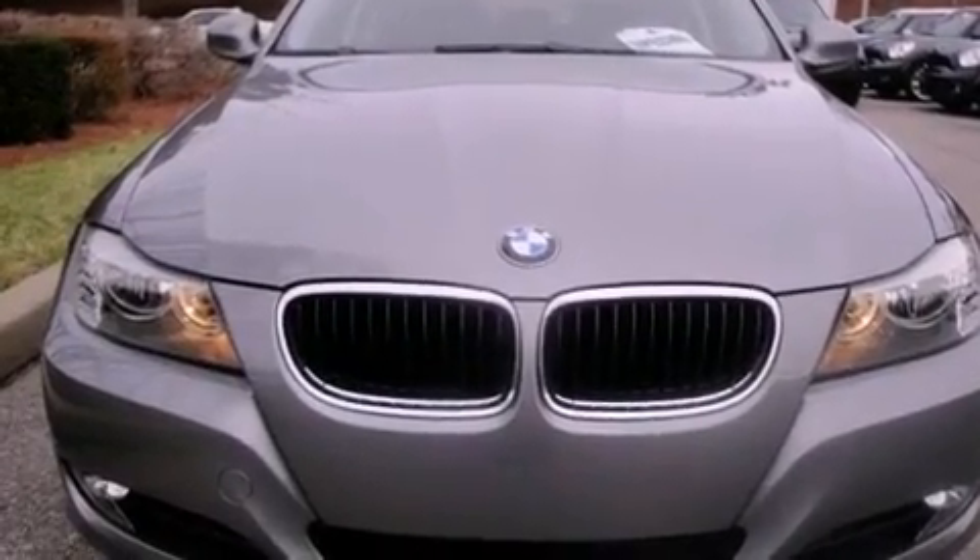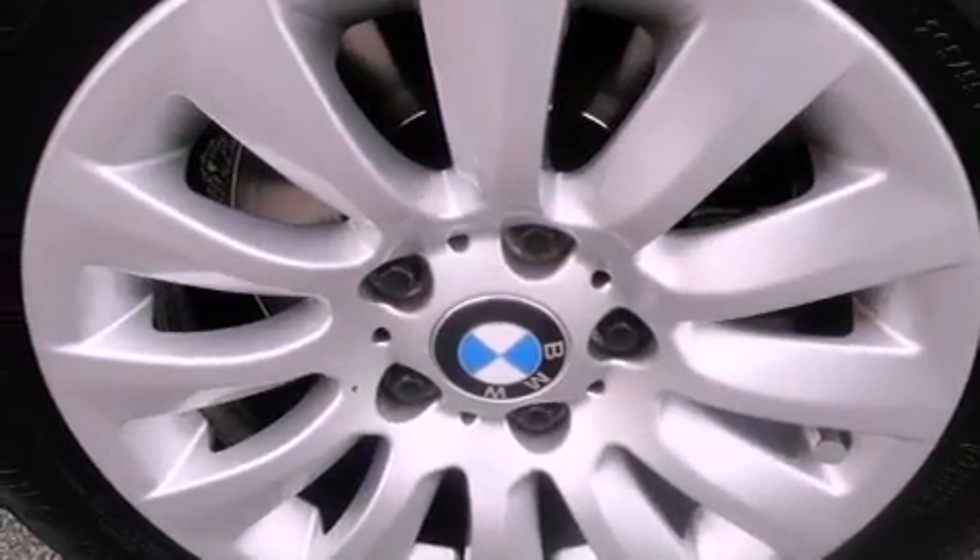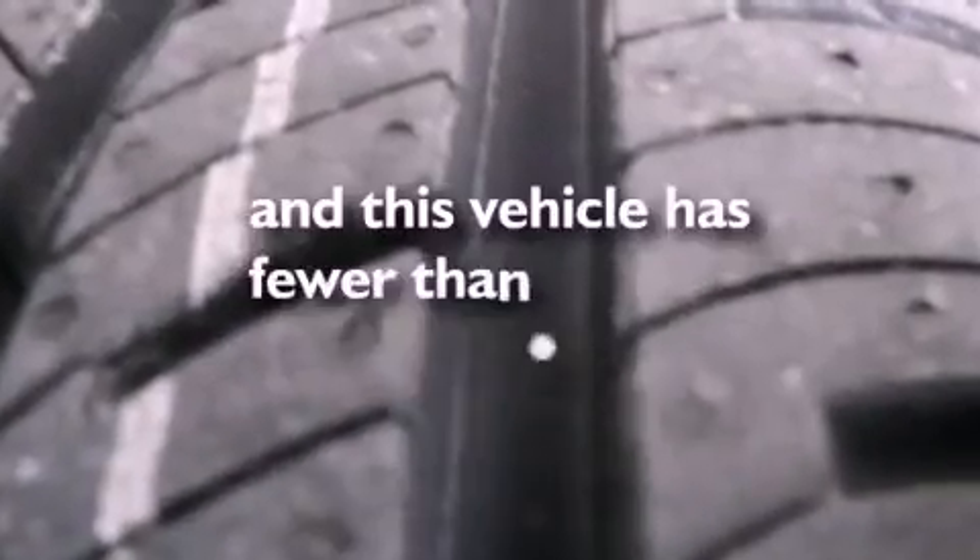Leather seats, a passenger side vanity mirror, a security system, an anti-lock braking system, steering wheel mounted controls — and this vehicle has fewer than 26,000 miles on the odometer.